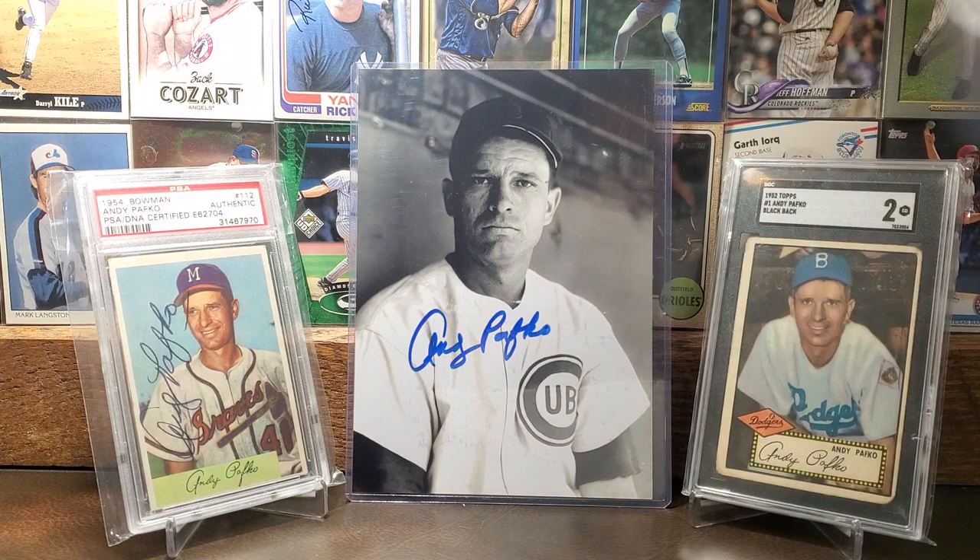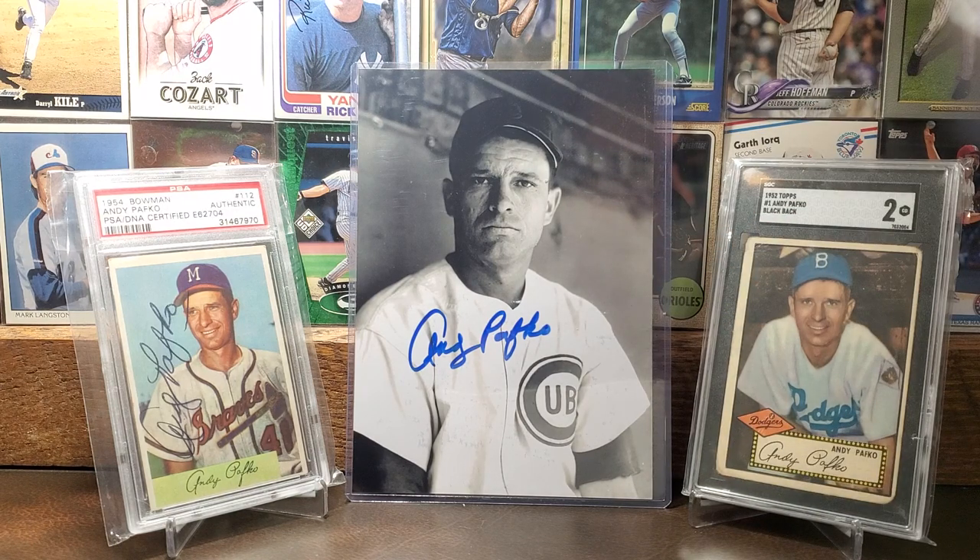Here we got an autograph picture of Andy Pafko, and I got that from Picker Jim — our guy — from a few Christmases ago. Really appreciate that, Jim. Nice to refresh it and share it again. Jim's such a great guy, somebody I communicate with outside of video — we text each other every so often.